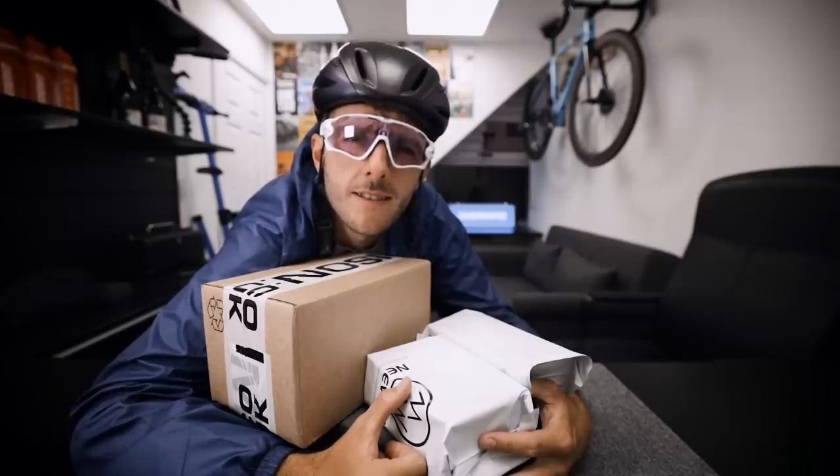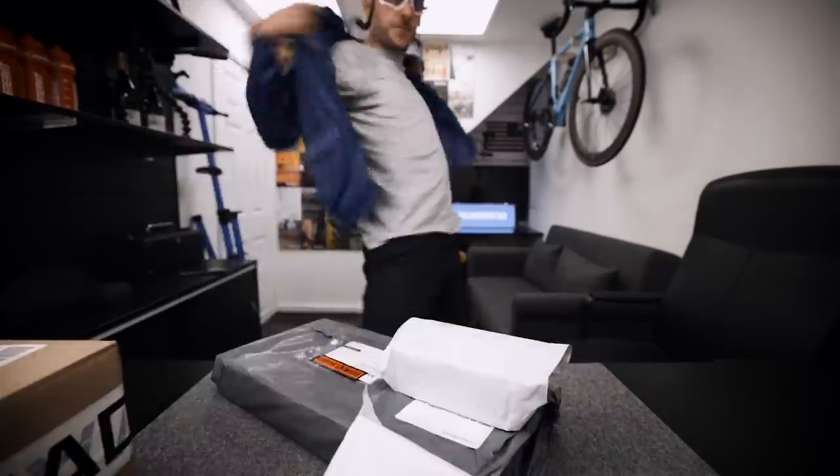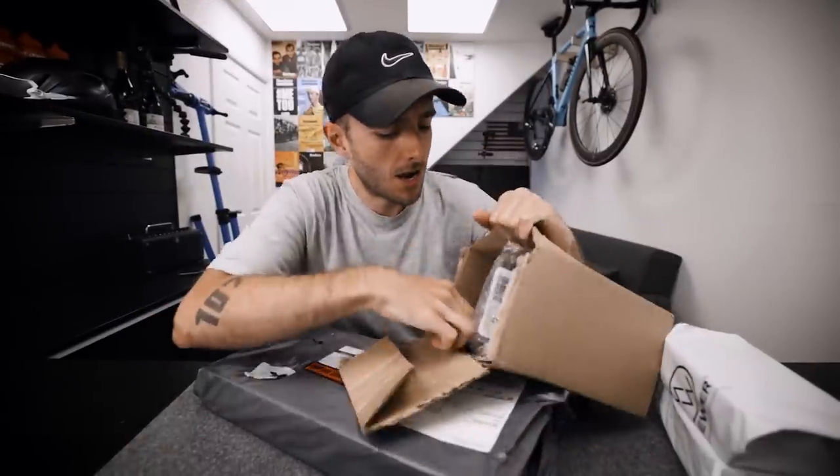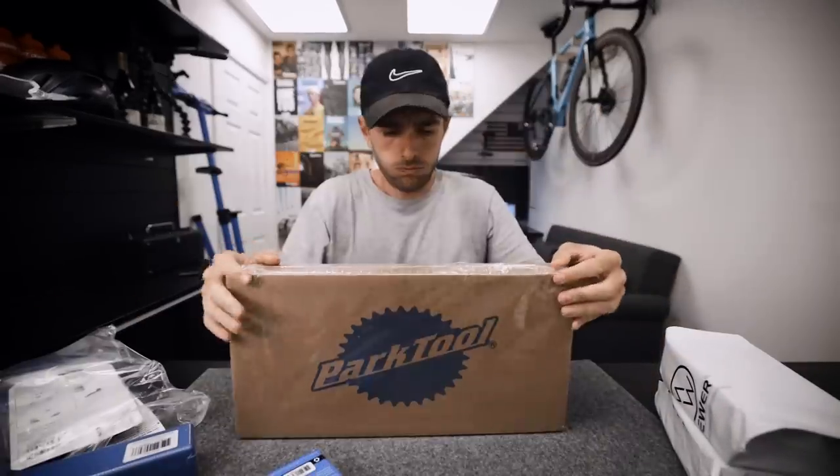Top five tools that every cyclist needs. The tools are inside these boxes. Big thank you to Park Tool for sending me some tools to use as props for this video. I'm going to go through these top five tools in the order I would buy them in — so in order of priority. Number one.